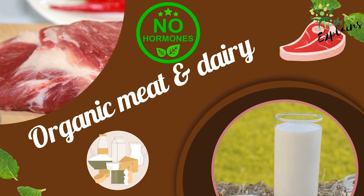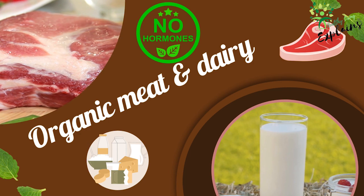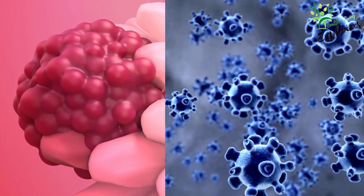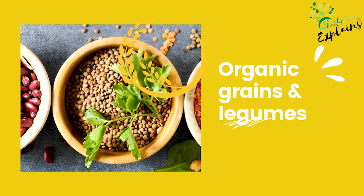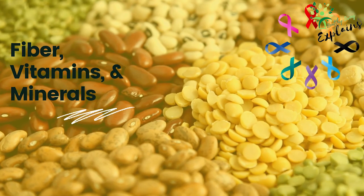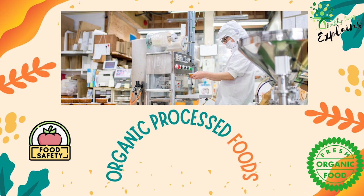Organic meat and dairy products come from animals raised without the use of hormones, antibiotics, or genetically modified feed. Hormone use in animal agriculture has been linked to hormone-related cancers, while overuse of antibiotics contributes to antibiotic resistance. Opting for organic grains and legumes can help you avoid exposure to synthetic pesticides and GMOs. Whole grains and legumes are rich in fiber, vitamins, and minerals. While processed foods should be limited in a healthy diet, choosing organic options can help reduce your exposure to artificial additives, preservatives, and GMOs.